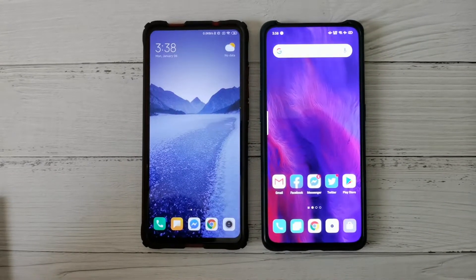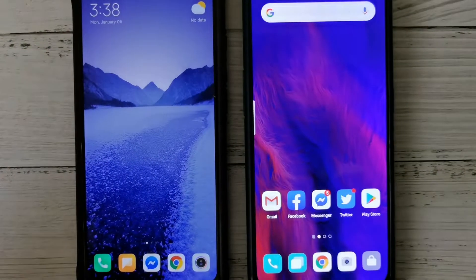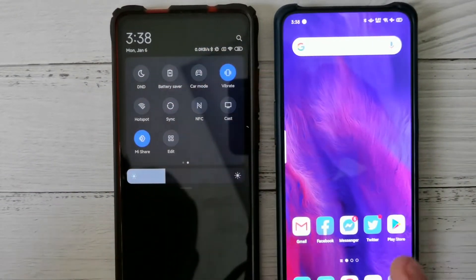We begin by turning on OPPO Share on the OPPO device, and then select Mi Share on the Mi device — Mi Share right there.